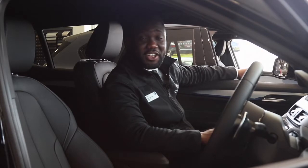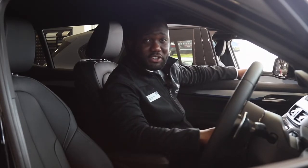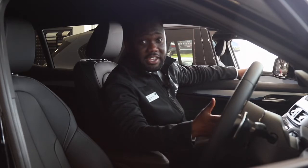Some of the features in this car include black Dakota leather upholstery, sport automatic transmission, dynamic safety, and heated seats as well.